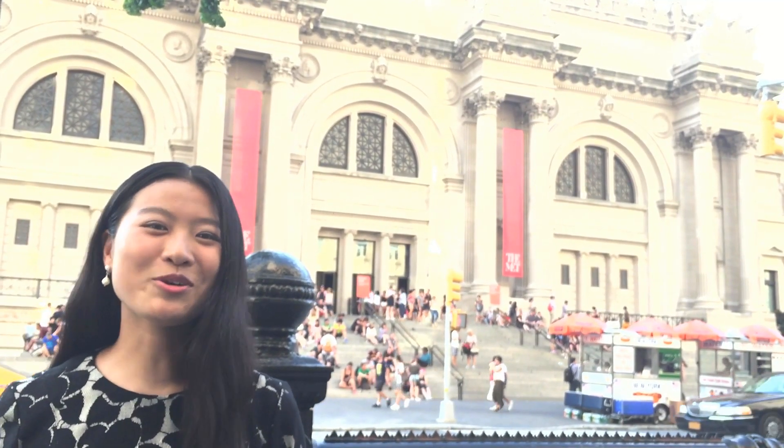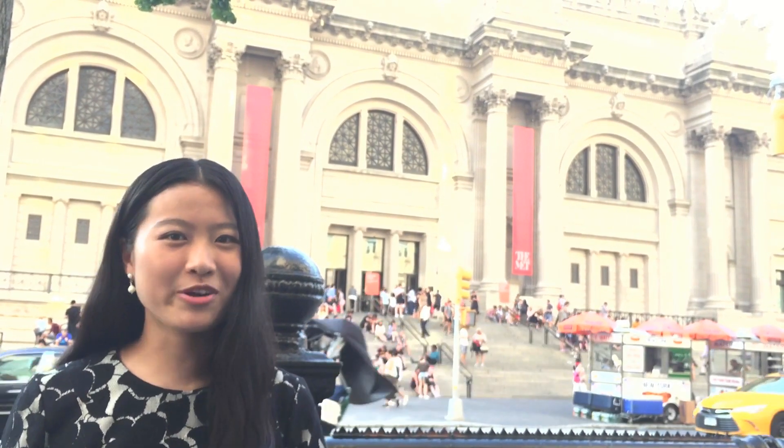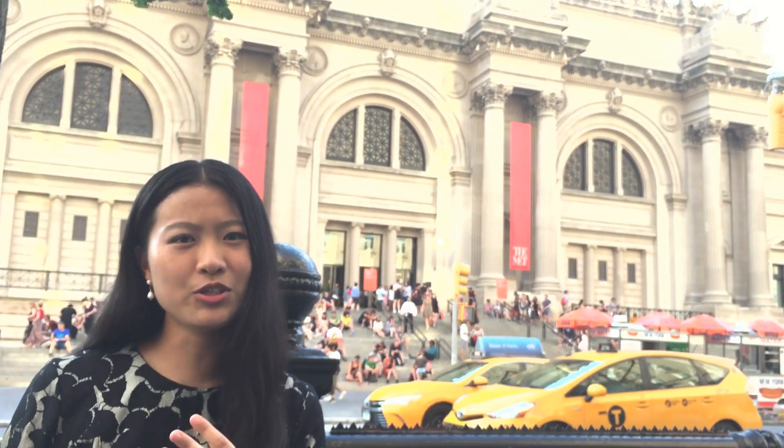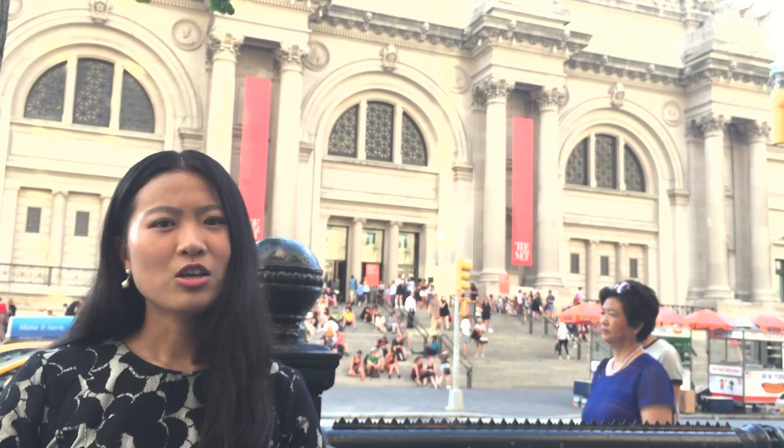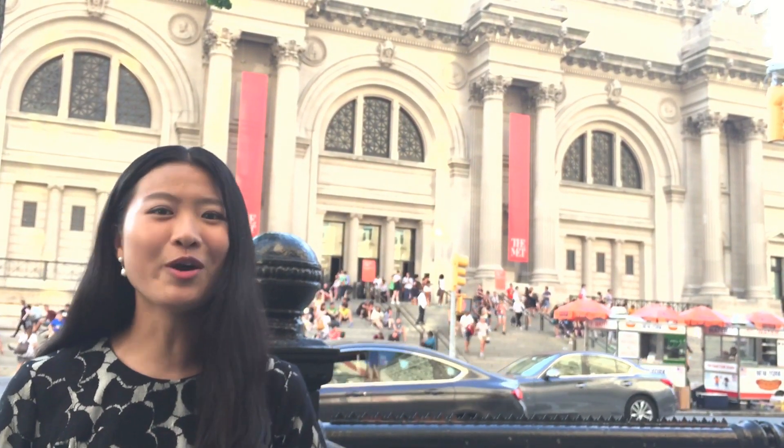I've been planning to make an evening dress lookbook for a long time. One day I received an email from Ever-pretty.com inviting me to do a review of their dresses. So I picked 3 evening dresses from their website and want to give you a short review of each one.